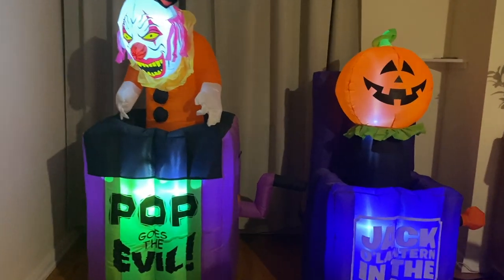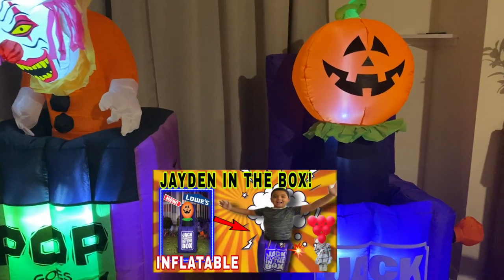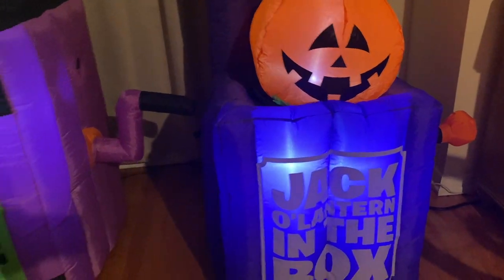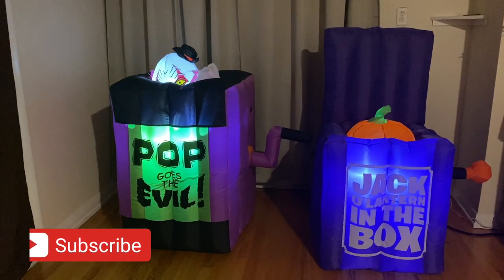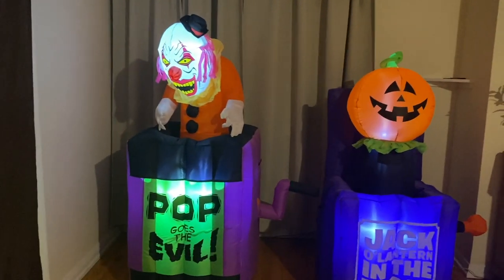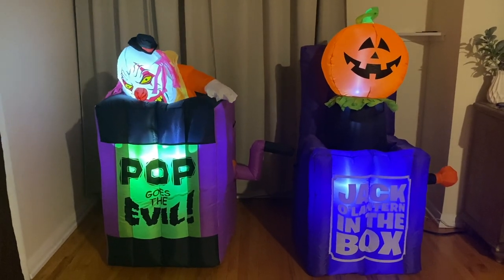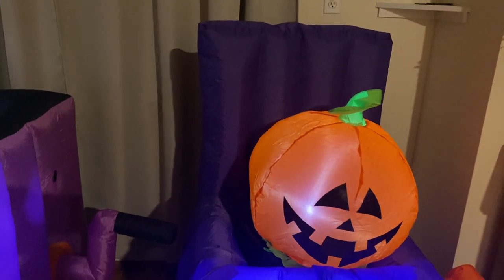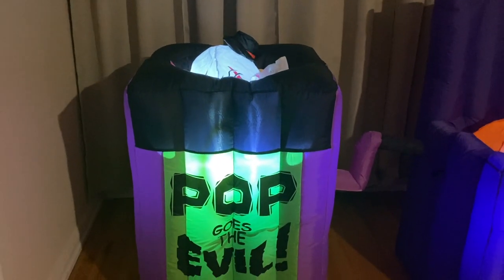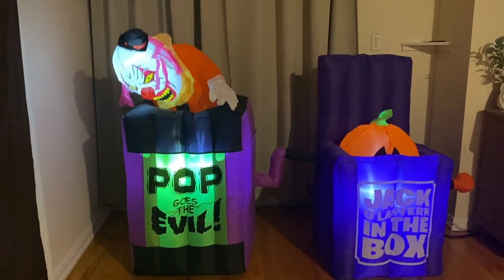We're showing you a side-by-side comparison with the other inflatable we got. If you saw our previous video, we did an unboxing for this cool animated jack-o-lantern in a box. Right away you can see a big difference — the jack-o-lantern box is a little bit smaller because it's only four and a half feet, versus the clown in the box which is five feet. The jack-o-lantern box has a lid in the back that stays up, but the clown in the box doesn't have a lid, though he is slightly bigger at five feet.